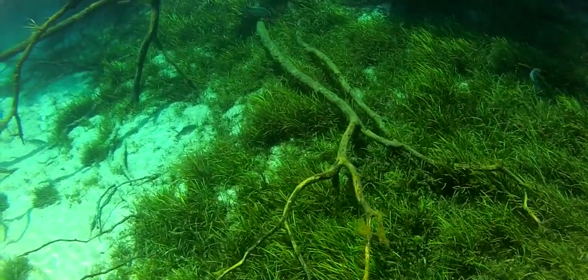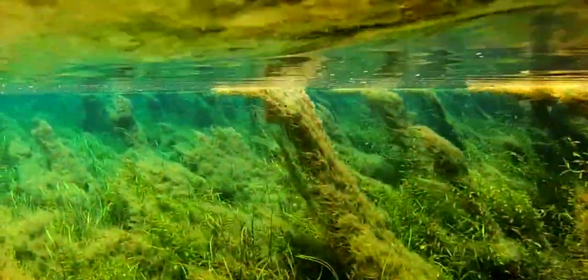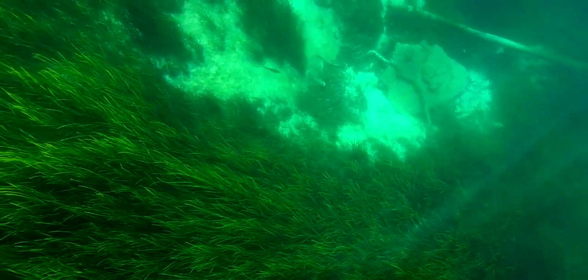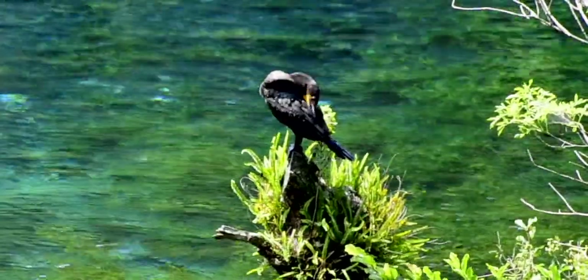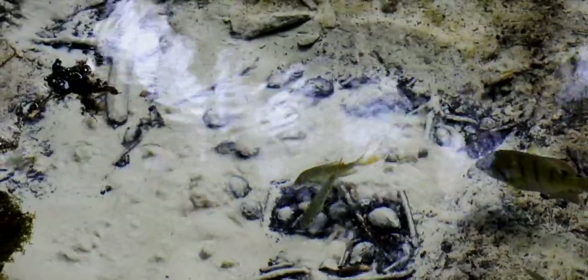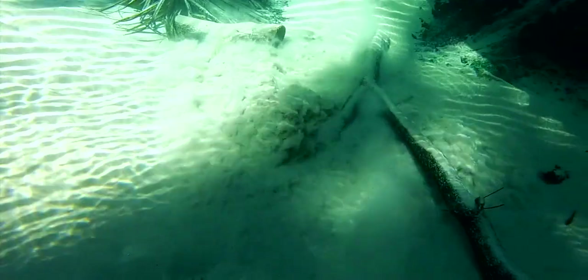These various outlets continue down the Rainbow River for 5.7 miles before joining the Withlacoochee. The river boasts an abundance of wildlife. Spring water can gush out in many different ways, but one of the most small and beautiful ways is through sand boils. Here at Fern Hammock Springs is one of the largest, several meters in diameter.